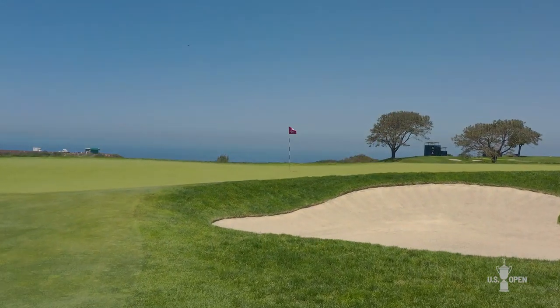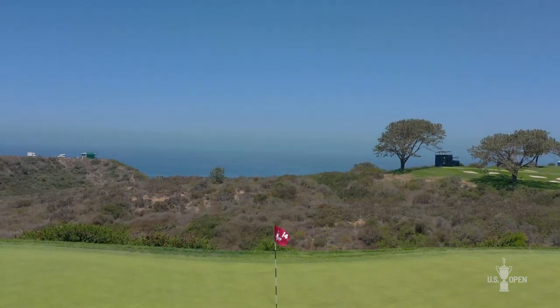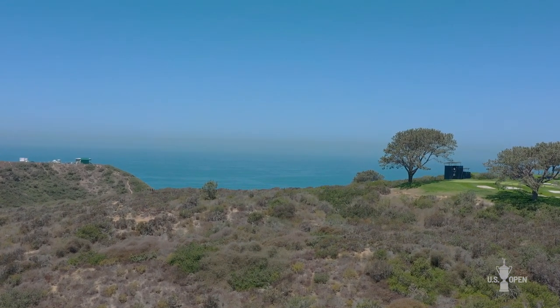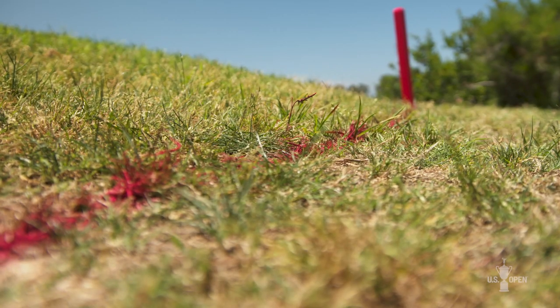When you think of Torrey Pines, the defining characteristic is not just the beautiful ocean views, but also the canyon that runs in the middle of the property. This canyon is going to come into play on several holes, including here at the 14th, where I'm just over the green. If a player finds their ball in the canyon, we've marked it as a red penalty area, so the player has some options.